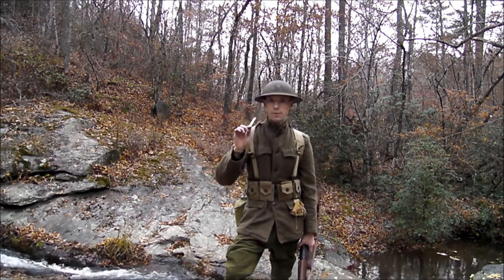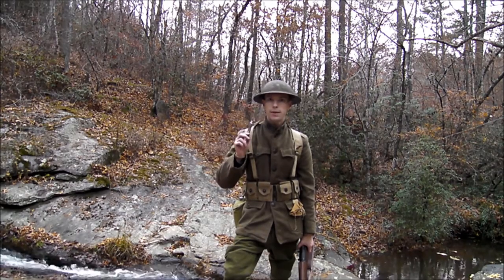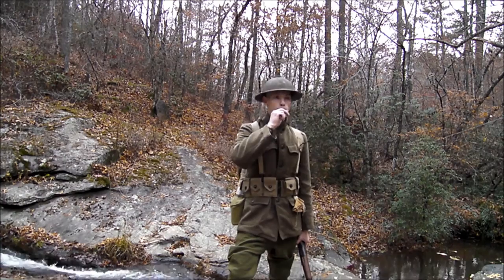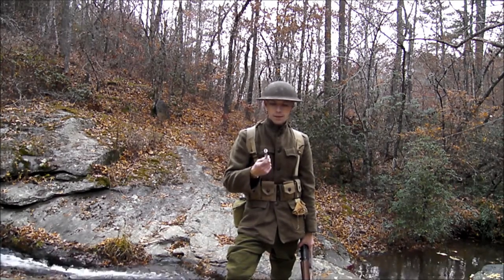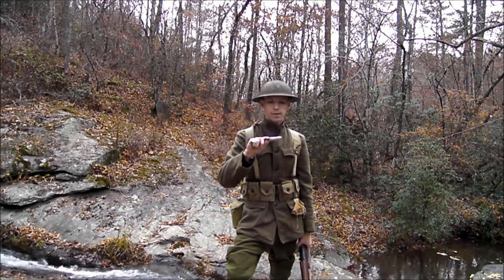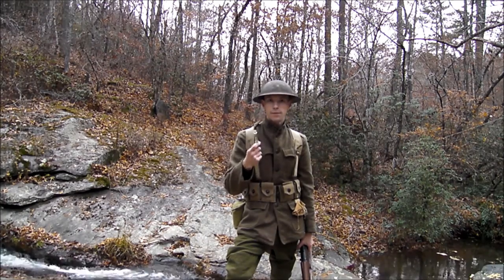What we're going to be listening for is a distinct trench whistle that the French, British, and Americans used in World War I. It goes like this. Alright, interesting — this is actually the Metropolitan Police whistle used by police in London, and I guess it got adopted in military use.